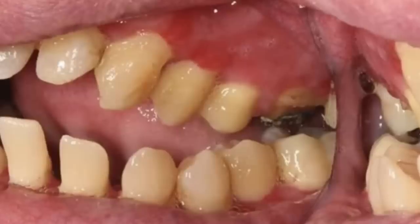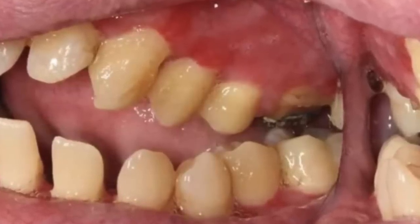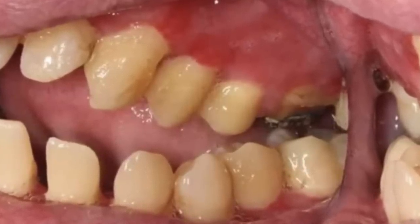However, I wonder if they will really be able to save those teeth. What do you think? Alright folks, here are a few more removal clips.